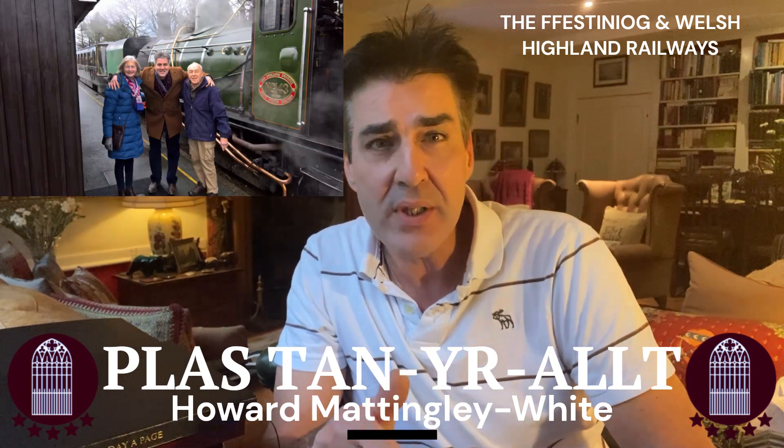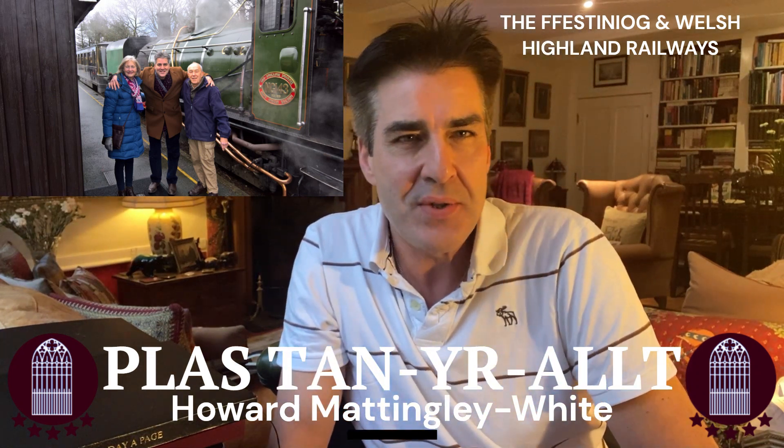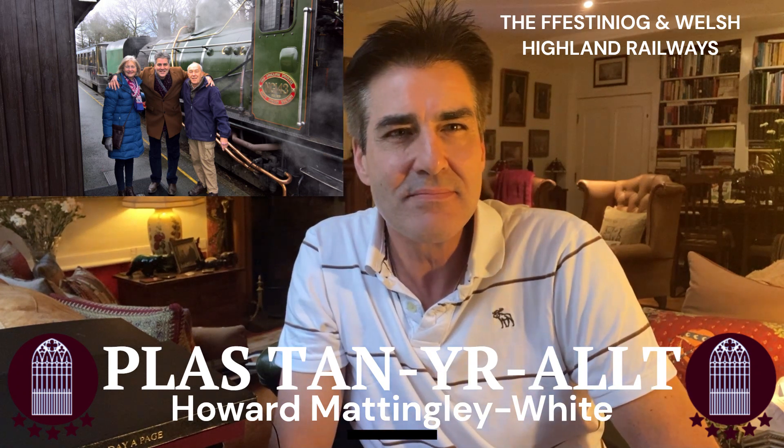Please have a look in the comments box below where you can find more information, and if you have any questions please let me know. Thanks for watching and hope you've enjoyed. Bye for now.